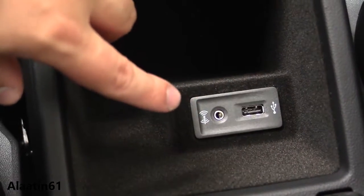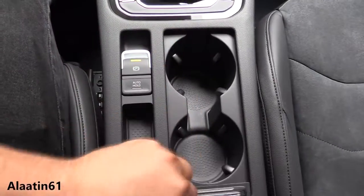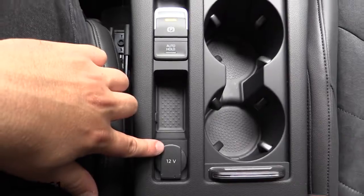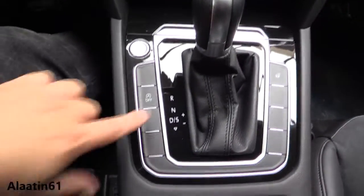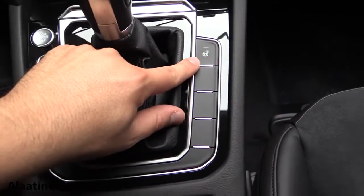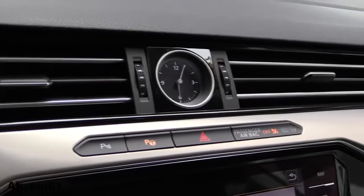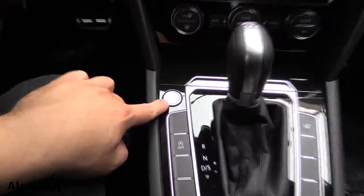There is a USB input, aux input, and a storage area. You have cup holders, a power outlet, the start-stop button which you can turn off, and a heated steering wheel button. The parking sensor and self-parking buttons are located on top. There is a push-button ignition.